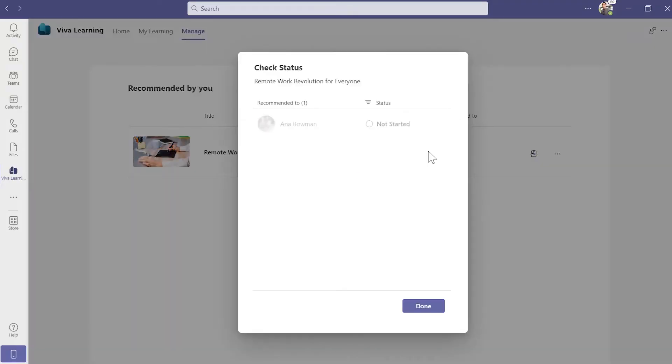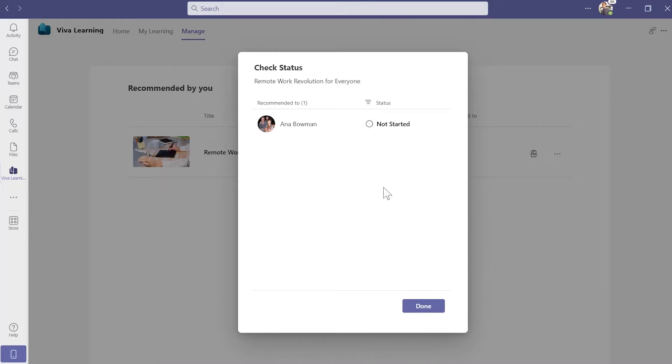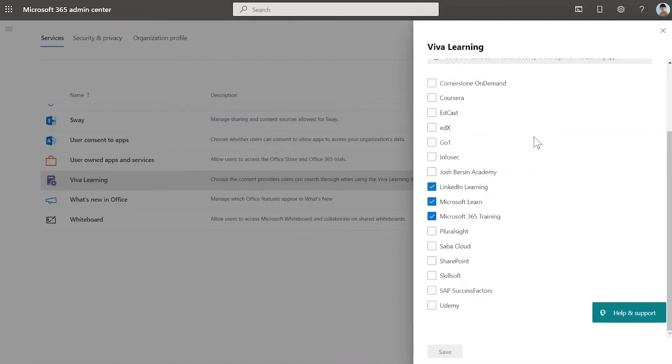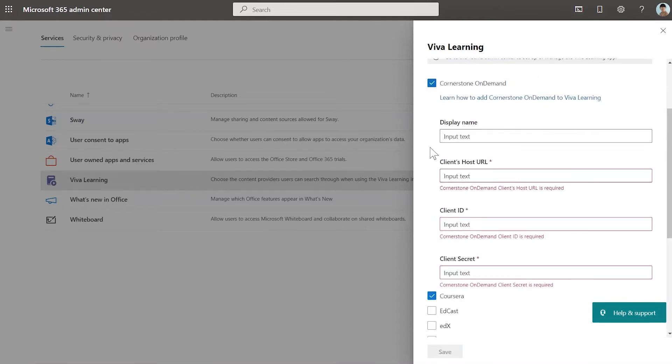Next, you'll notice that you have access to a manage tab where you can track the completion of recommended learning. One of the most powerful features is the ability to integrate your learning management system and third-party content providers that you have subscriptions for. Once you're connected, people within your organisation can access all of their learning content from one place. For M365 administrators, connecting your existing learning management system or third-party content can easily be done from the admin centre via the services tab. In most cases, it's as simple as selecting the relevant provider from the list, and in some situations you might need to provide some additional subscription information.